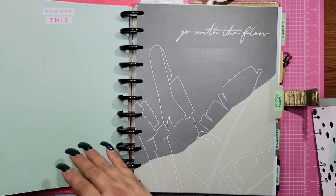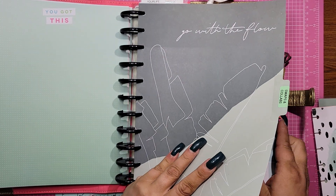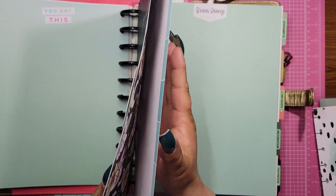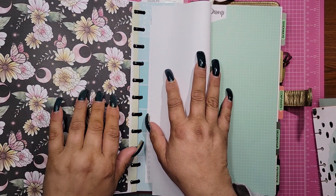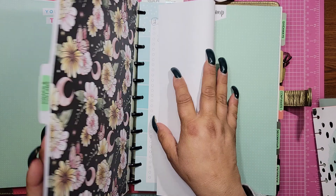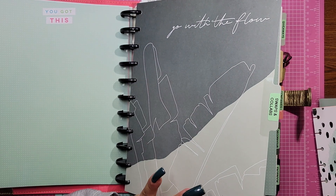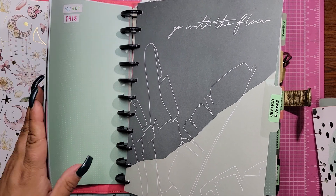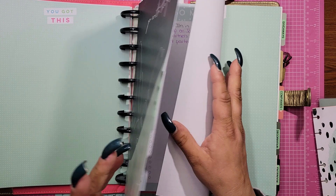Then the next section I have is for swaps and collabs. I do have some information in that one so I'm not going to share that just yet. Again, they're just all different shades of green, which is really cool. So we have incoming happy mail, outgoing happy mail, and swaps and collabs.